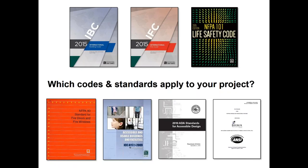States will often modify the IBC and add state-specific requirements, so it's important to be familiar with those modifications. To find out what code or local amendments are enforced in your area, contact your local building department. Now let's move on to our first objective.